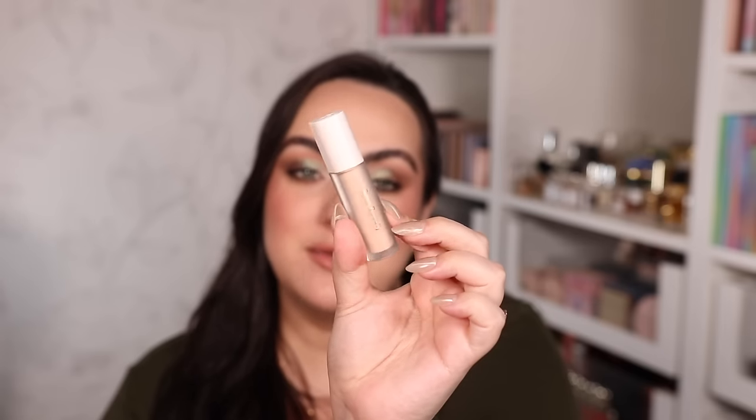For eyeshadow primer I have one recommendation because I think it's perfection: the Rare Beauty Eyeshadow Primer. It has a bit of coverage and brings brightness to the eye. It doesn't make your eyes too tacky so eyeshadows still blend beautifully on top while staying in place for a very long time without creasing. This is my gold standard for eyeshadow primer — I love it and cannot live without it.